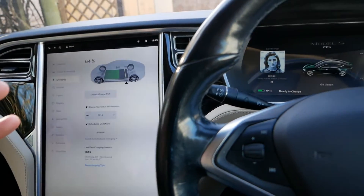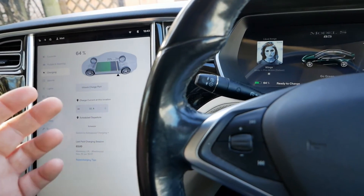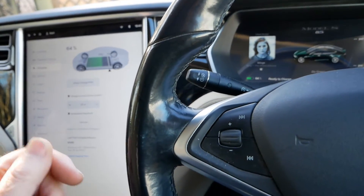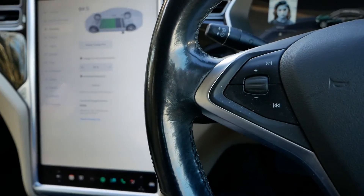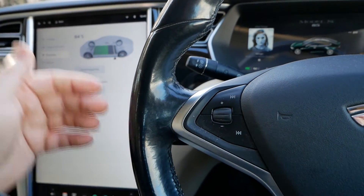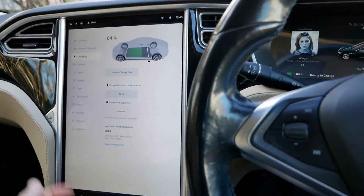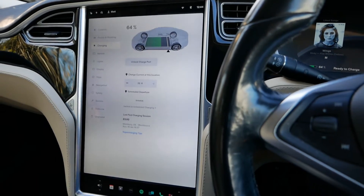To do that, you've got to do a charge outside of the cheap rate tariff — so like now, in the middle of the day. You need to either remove the scheduling from the car or remove the scheduling from your wall box charger, initiate a charge, allow it to charge, and it will relearn that 32 amp is available. Then from that point on you'll have 32 amp.